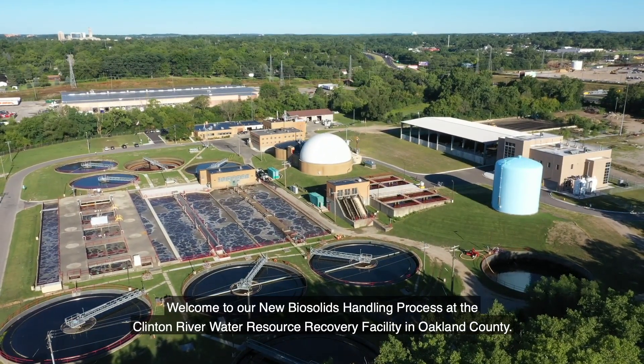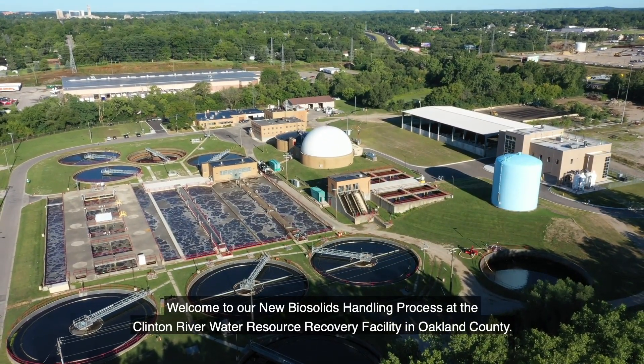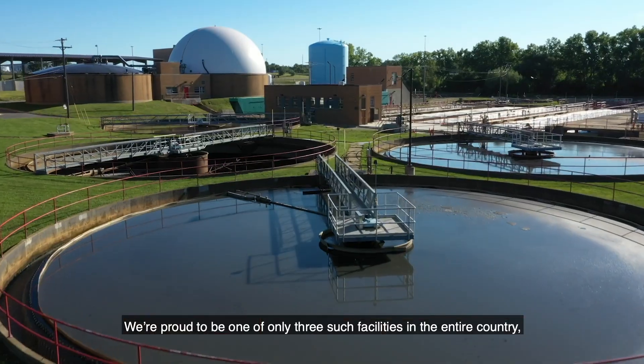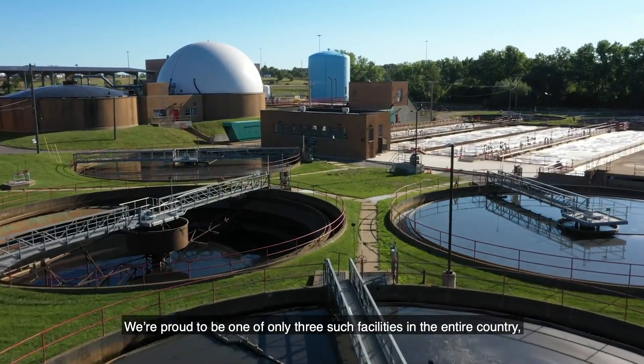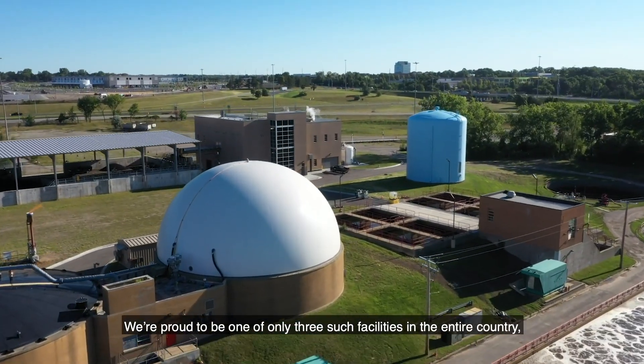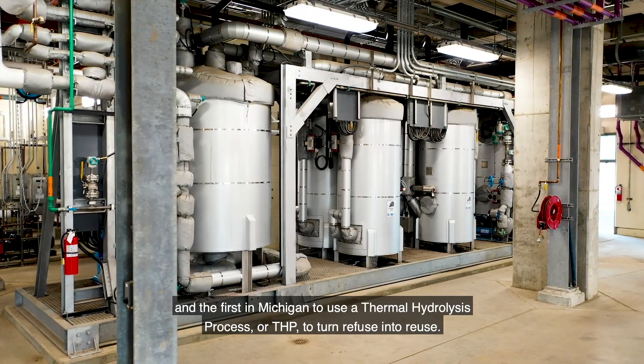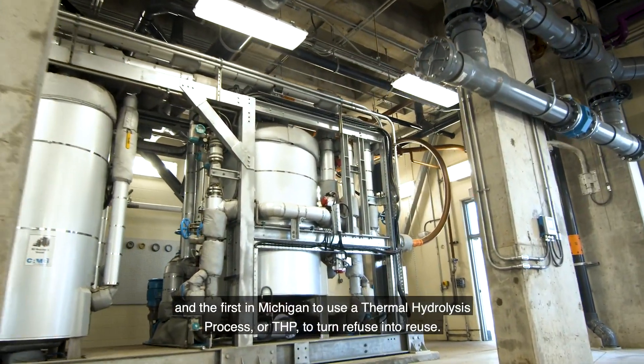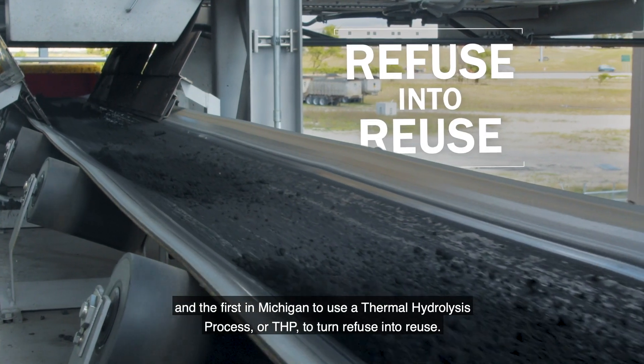Welcome to our new biosolids handling process at the Clinton River Water Resource Recovery Facility in Oakland County. We're proud to be one of only three such facilities in the entire country and the first in Michigan to use a thermal hydrolysis process, or THP, to turn refuse into reuse.